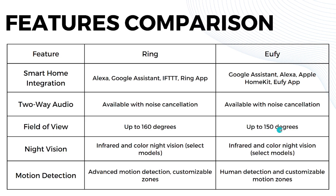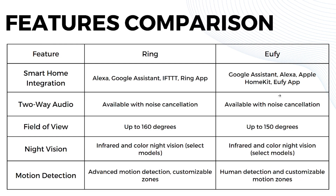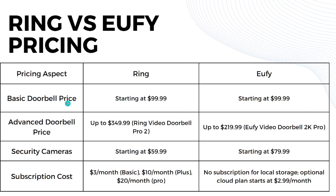For night vision, Ring has infrared and color night vision across its models, and U5 has the same but only on select models. For motion detection, Ring has advanced motion detection with customizable zones, while U5 also has customizable motion zones plus human detection to help reduce false alerts.